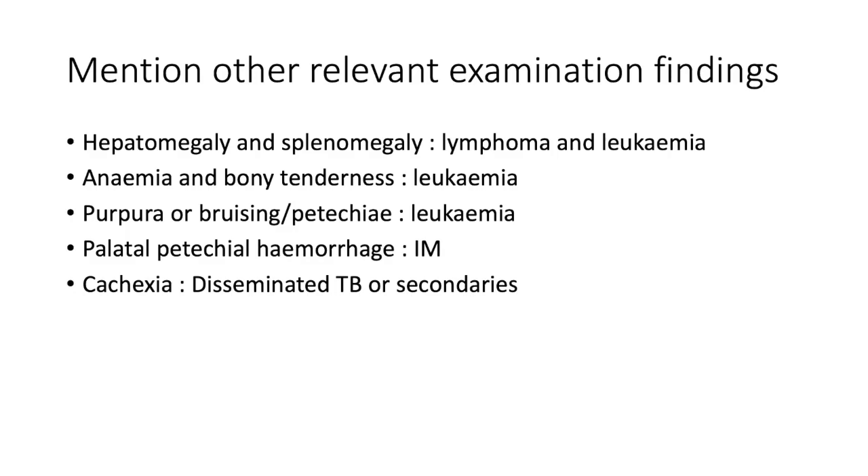When you have a patient with lymphadenopathy, what other relevant exam findings do you want to elicit? Look for hepatomegaly and splenomegaly, which may point to malignancy of the hematological lymphoreticular system like lymphoma and leukemia. If there's anemia together with bony tenderness, that points more to leukemia. If there's purpura, bruising, or petechiae, you're thinking leukemia due to infiltration of the bone marrow.